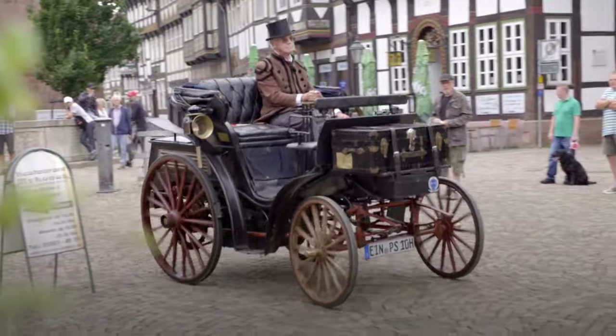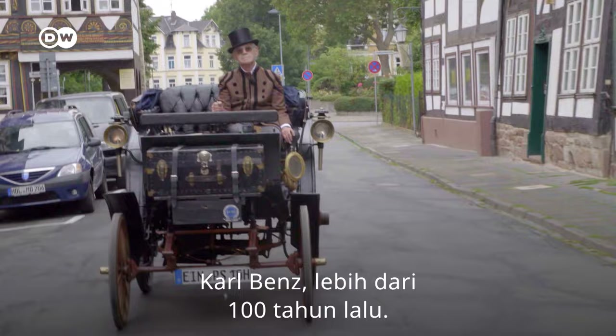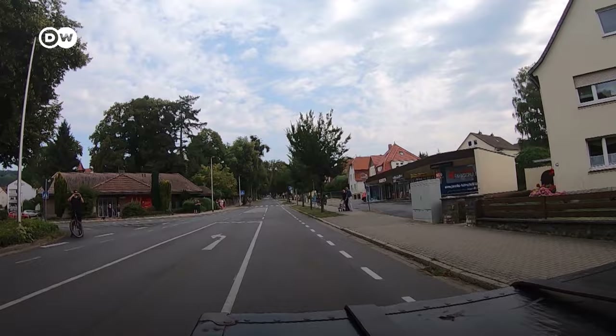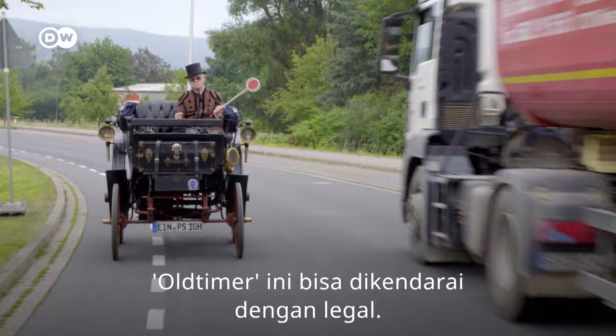This is the Benz Victoria, built by German automobile pioneer Karl Benz over 100 years ago. Today, Karl-Heinz Rehkopf, dressed for the occasion, is taking the vintage ride for a spin. It even has a regular license plate — this old-timer is street-legal.